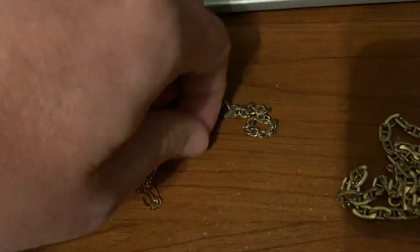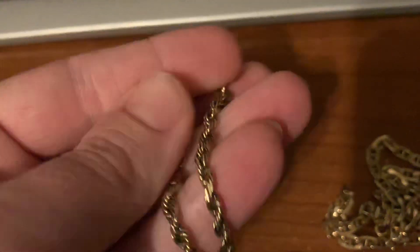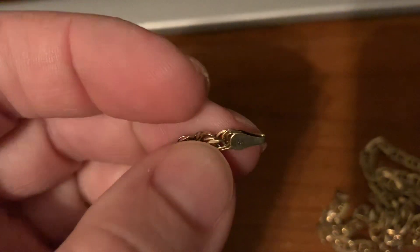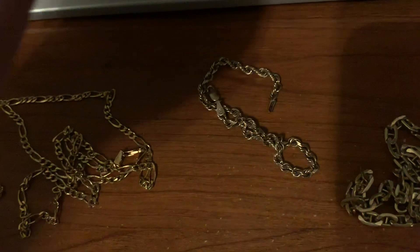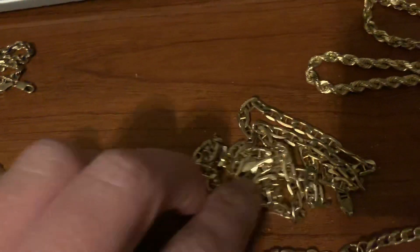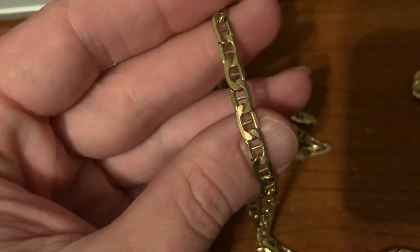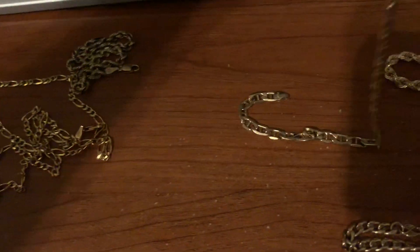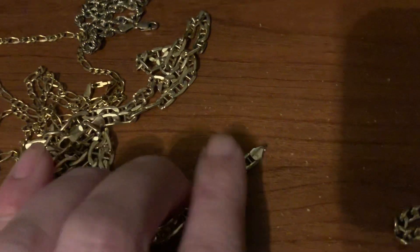We have a thick, older 14 carat gold rope bracelet here. This is one from back in the day — they just made things so much better back then. It's got some weight to it, good size for a man. It's just heavy. Needs cleaning, but that's not a problem. This is 10 carat — I think this is a Mariner link. I think it's 20 or 22 inches.